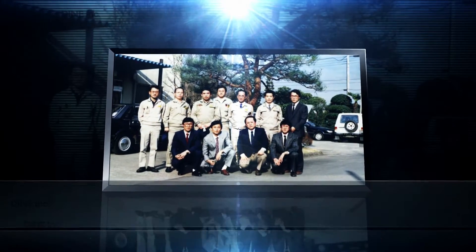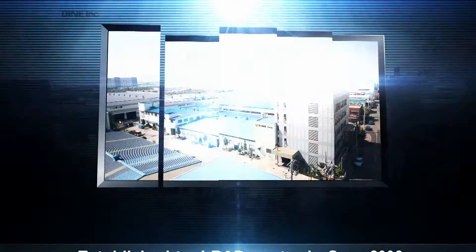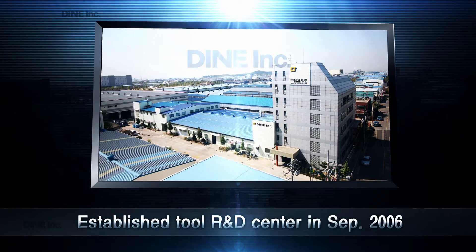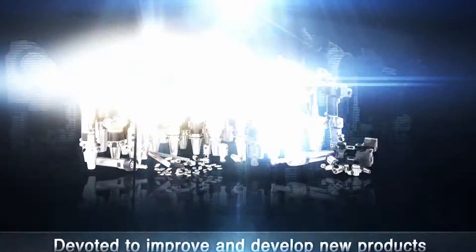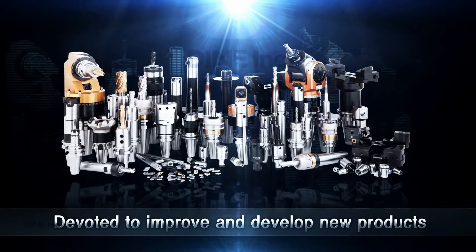Dyne Incorporated, which specializes in cutting tools, is based on the quickening period in 1975 and 1988, and we arranged ourselves along a new starting point. In September 2006, Dyne Incorporated established a Tool R&D Center, improved products performance, and we had kept up with the changeable market trend as well as made our best effort to develop new products as a result.